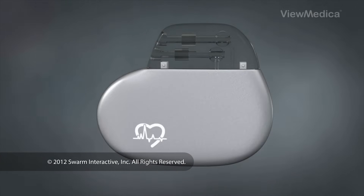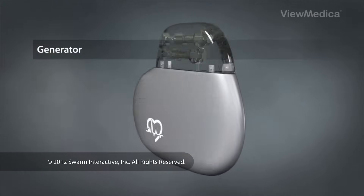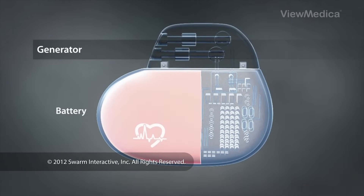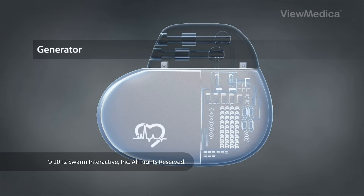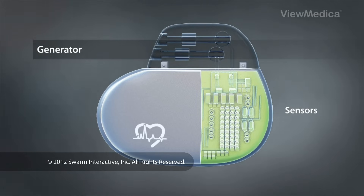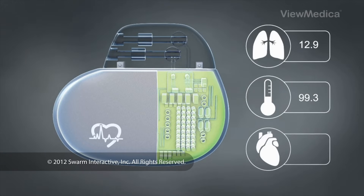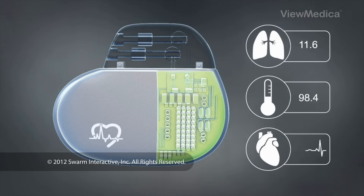The main part of the device is called the generator. It contains a long-lasting battery, which creates the electrical impulses that stimulate the heart. In addition to just monitoring the heart rate and rhythm, the generators of some pacemakers also house more sophisticated monitoring and recording equipment. These sensors can keep track of the patient's breathing rate, blood temperature, and the heart's electrical activity. This type of pacemaker can be designed to adjust the rhythm of the heart based on the patient's activity level.